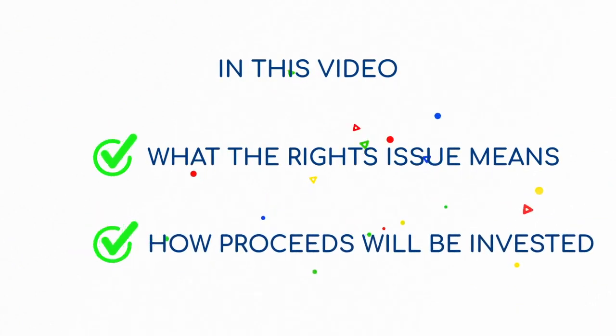For the purpose of our shareholders and the public at large, we've created this short explainer video detailing what you need to know about this rights issue and how the proceeds will be invested.